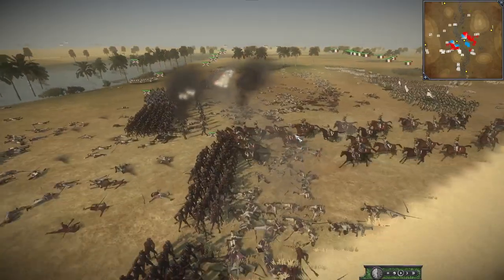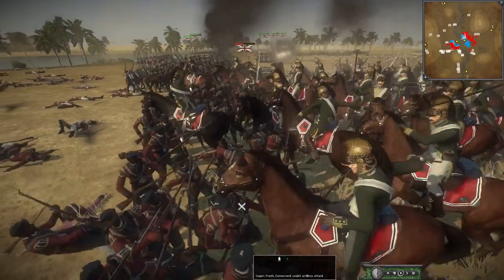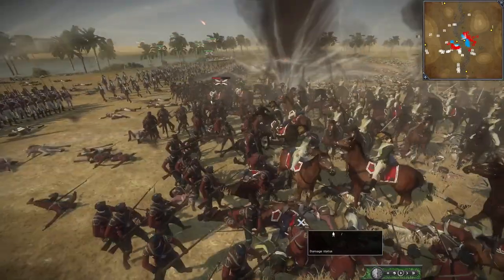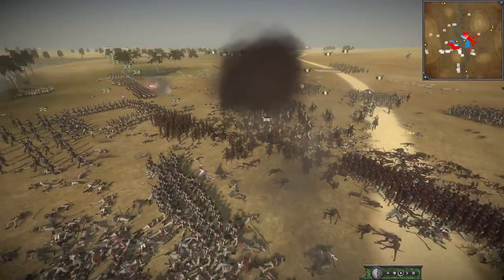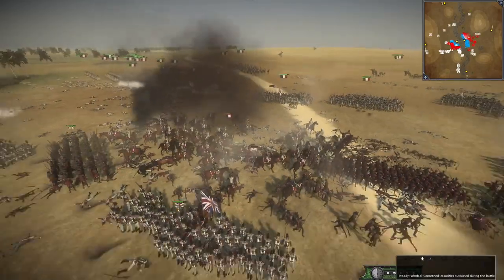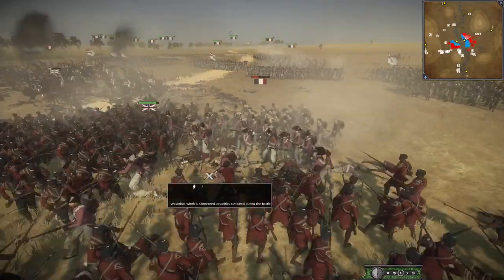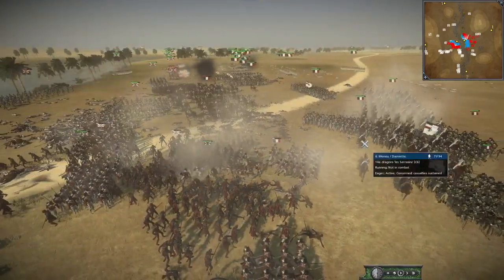Another cavalry charge here targeting the Indian troops — the Bengal troops. There go the howitzers once again. We have British infantry in reserve ready to replace the routing Bengal troops. Another Bengal unit broken — might break a third one. Those troops are causing all sorts of issues; another French charge is trying to rip through these Bengal troops, and another dragoon comes forward.